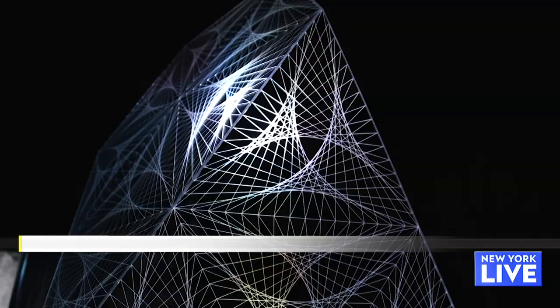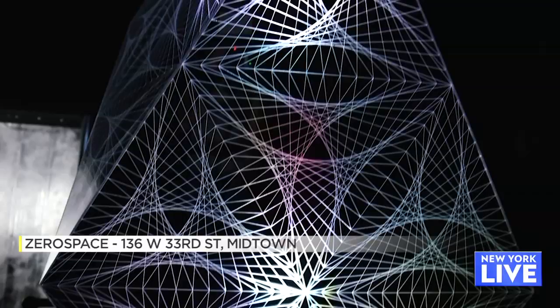Next up is Zero Space in Midtown. During the day we are a family-friendly museum that showcases the world's best and largest new media artists from all over the world, and at night we are an 18-plus adult experience where you can really get lost in immersive theater and the immersive power of art.